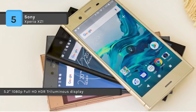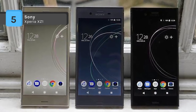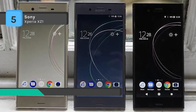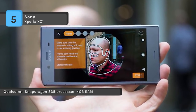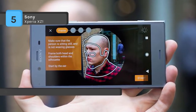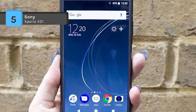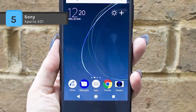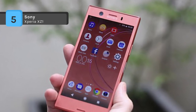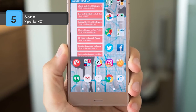Also, it uses an octa-core 2.35GHz Snapdragon 835 processor and powerful 4GB built-in RAM, which ensures better performance. It includes Bluetooth 5.0 and NFC technology for pairing with other Bluetooth enabled devices and 802.11 A/B/G/N/AC Wi-Fi for high speed internet connectivity. Other added features are that it is rated IP68 to be water and dust resistant and its 2700 mAh battery can deliver hours of enjoyment on a full charge.